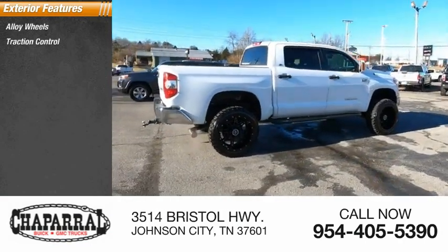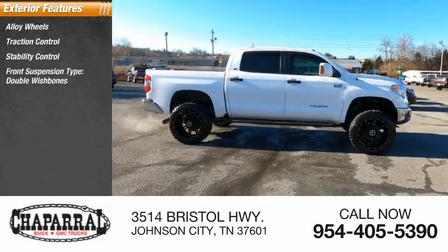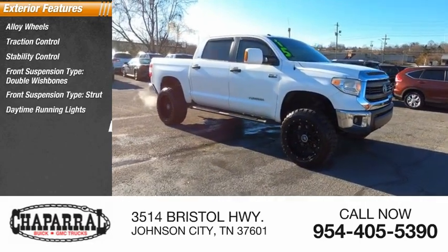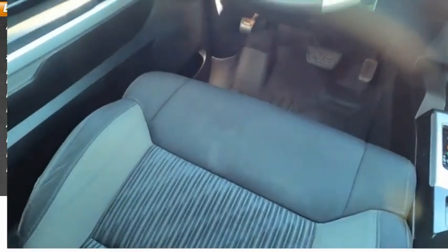Alloy wheels, traction control, stability control, front suspension type: double wishbones and strut, daytime running lights, anti-lock braking system, fog lights, braking assist, driver's side remote mirror.